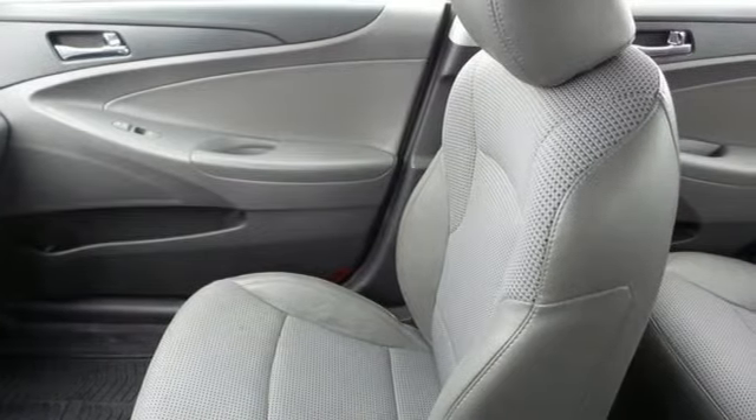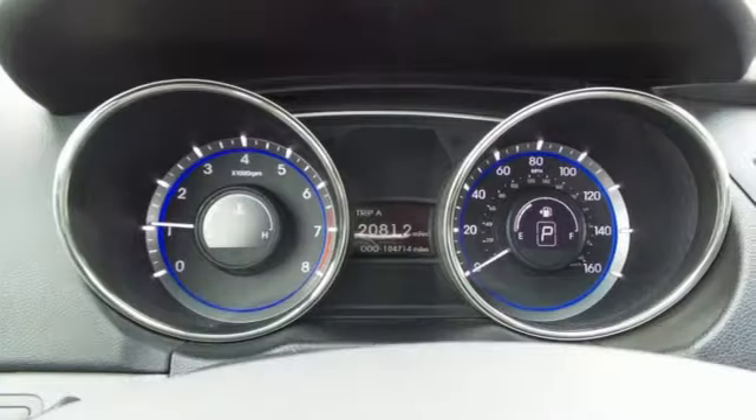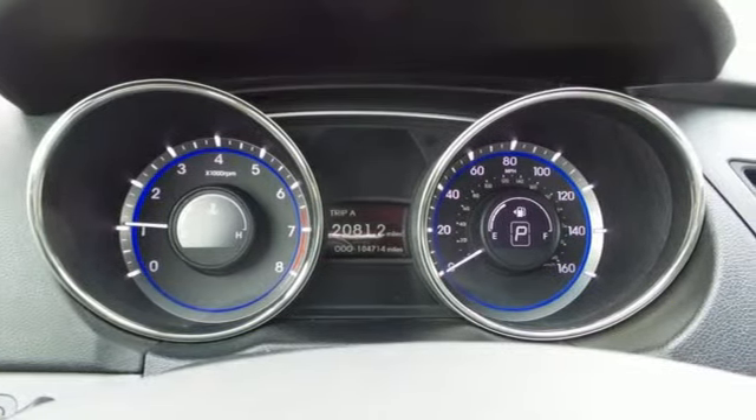Bluetooth wireless audio streaming, doors and push-button start proximity key, front heated sports seats, leather steering wheel.